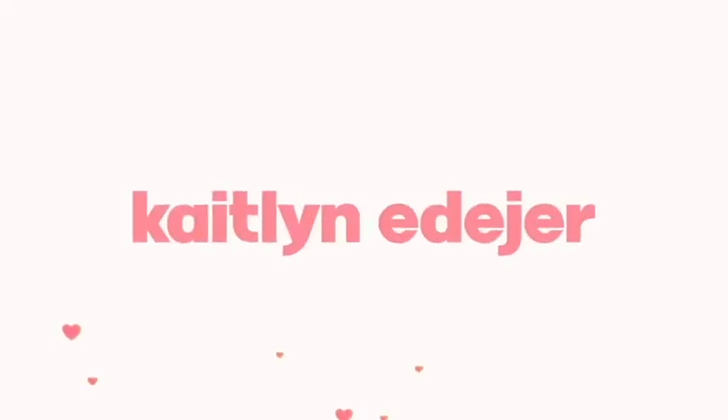Hello everyone! I hope you're all doing so fabulous. It's been so long since I've made a video like this, but I'm so excited to be making today's video. It's going to be super short and sweet, but also very hopefully helpful for the holiday season.